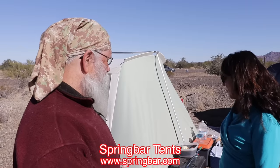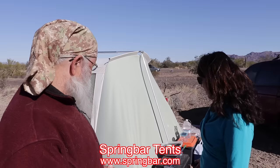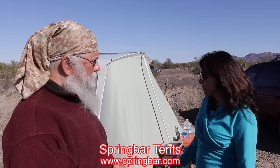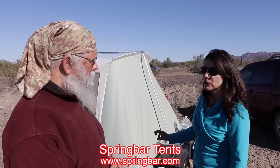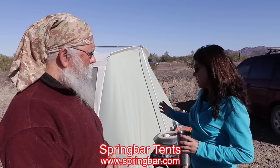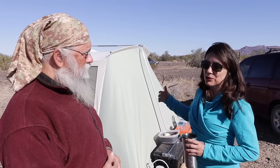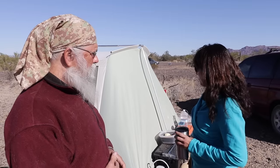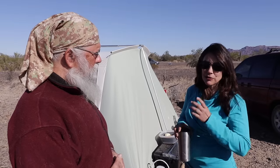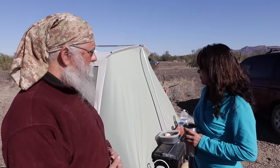This is a Spring Bar tent made in Salt Lake City. They're all individually made and it's very good quality. The things I really like about it — since I camp in wind, rain, snow, extreme conditions — it's got a rope sewn-in perimeter through which the metal stake loops are put. I've never had a problem with the wind blowing it and ripping out stake loops. The fabric it's made from is Sunforger canvas, which is water repellent and does not condensate on the inside.